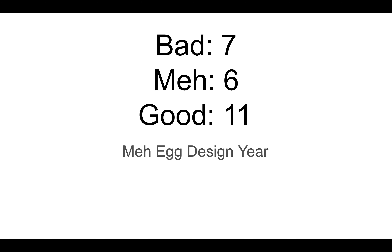There were 7 bad, 6 mid, and 11 good, which makes this a mid egg design year. The ranking of egg hunt years is: number 1 — 2010, number 2 — 2014, number 3 — 2015, number 4 — 2016, number 5 — 2012, number 6 — 2013, and number 7 — 2008. I hope you guys enjoyed this video — I'll see you guys later, bye.